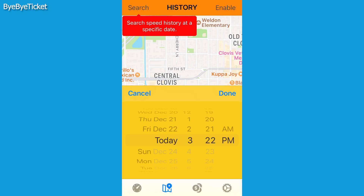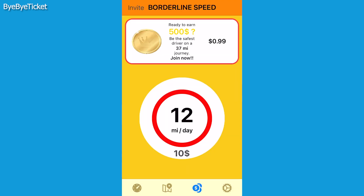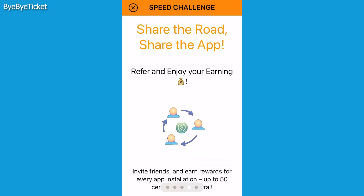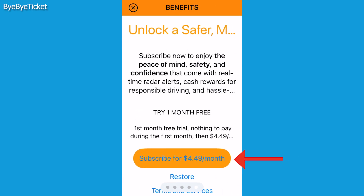Two additional benefits of the app allow you to look at your speed history and participate in driving challenges that you could actually get cash incentives from. In order to use most of the app's advanced functions, you'll have to pay a monthly subscription of about five bucks.